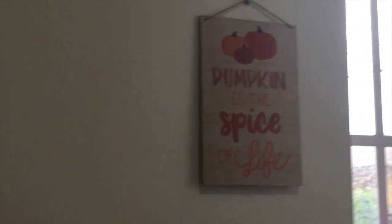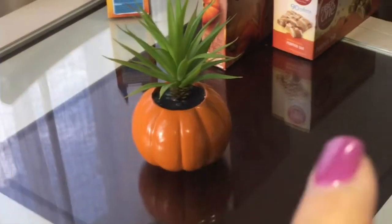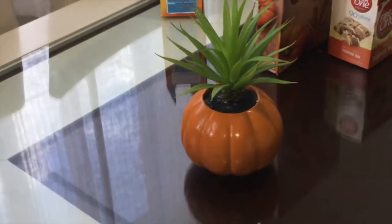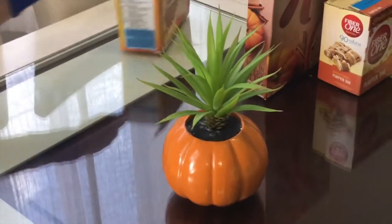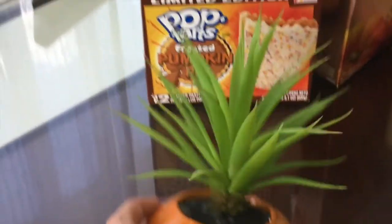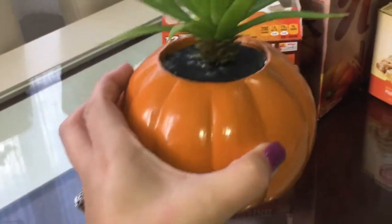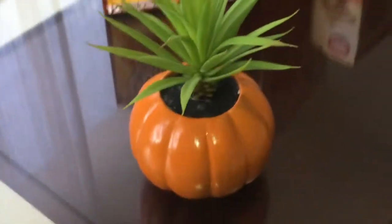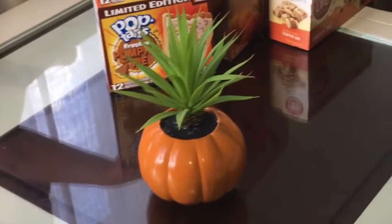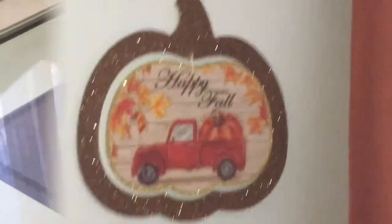On the other side it has a pumpkin recipe — you could hang it in the kitchen. My dining room is a little messy right now but I wanted you guys to see these adorable fake plants inside little pumpkin containers. They were only like nine dollars each at Target. I have two on my dining room table and they look absolutely adorable.